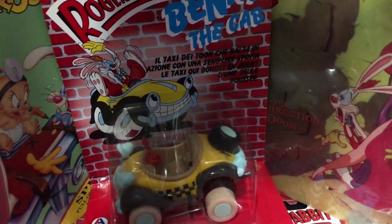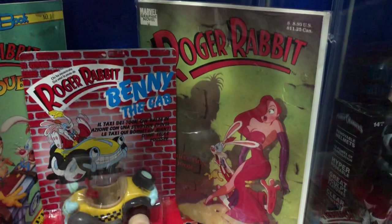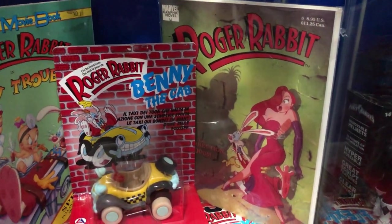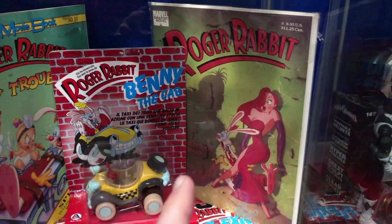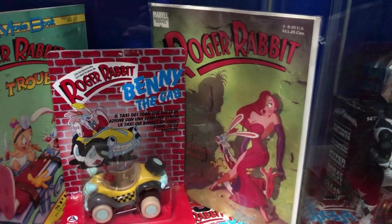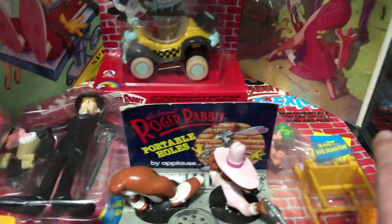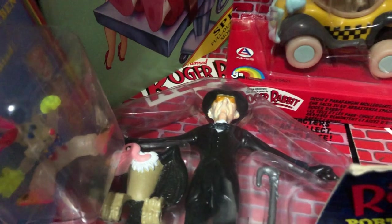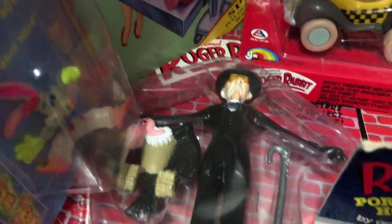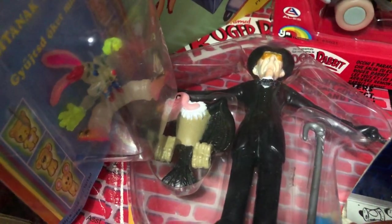And then this is the follow-up to the movie - it's called The Resurrection of Doom. Doom comes back and starts tormenting people again. It's actually really good - in a genius way they brought Doom back. I won't give it away if you want to look it up. Some more of the Flexis - there's Herman, there's Judge Doom with his vulture that I don't think you ever really saw in the movie.